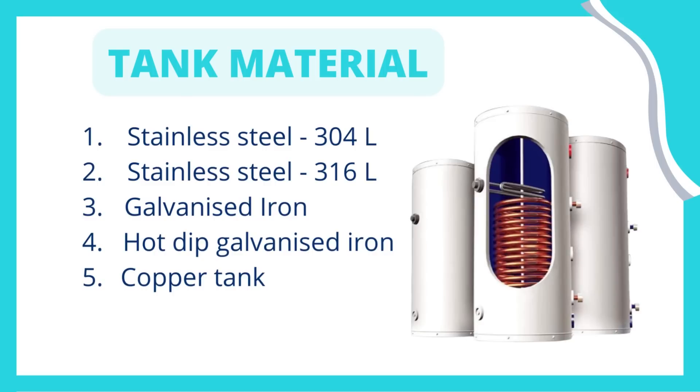80% of companies use stainless steel 304 — companies like V-Guard, Anu Solar, Supreme Solar, New Tech, Ashirwad, and so on. The list is endless. Companies like Racold use stainless steel 316. Nowadays, companies are coming up with galvanized iron, hot-dip galvanized iron, and copper tanks. Hot-dip galvanized iron and copper tanks are very rare and are higher priced — they are no doubt the best quality, but their prices shoot very high. So summarizing the tank material, galvanized iron makes the best choice in terms of quality and cost.